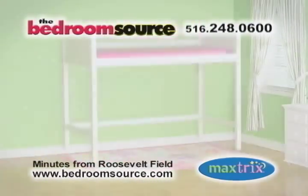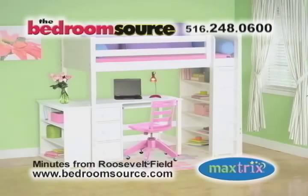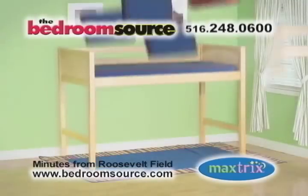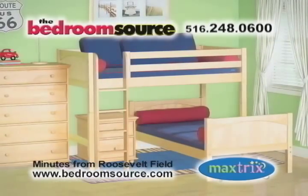Just start with a MaxTrix bed, from toddler to tween to teen. MaxTrix furniture and accessories are designed to grow and change with your child. With MaxTrix, you can turn a bed into a loft, add more storage, a place to study, and more.